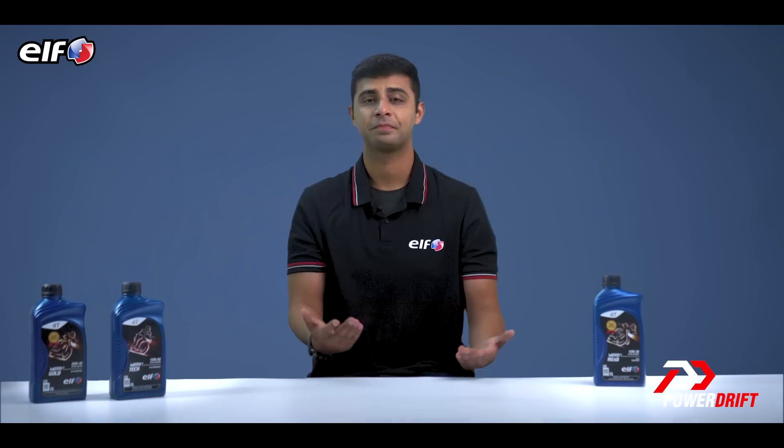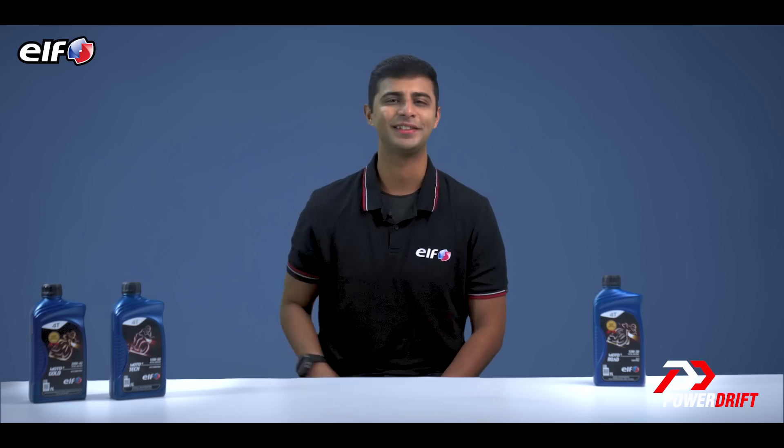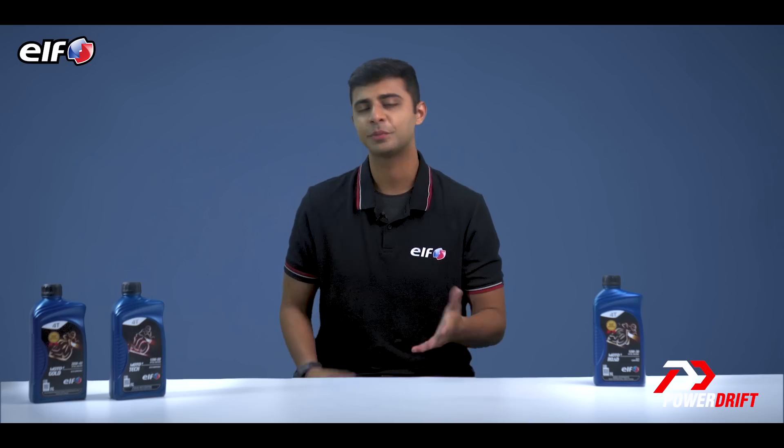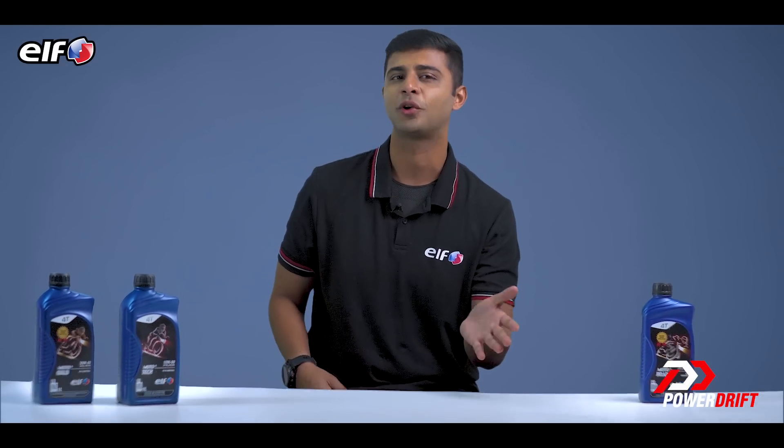Hello and welcome to Power Drift Simplify, a segment where we take automotive concepts and break them down into bite-sized pieces so you can digest them easily. Now, speaking of digesting, today's topic is about oils — and no, it is not a vegetable or an extra virgin olive oil.